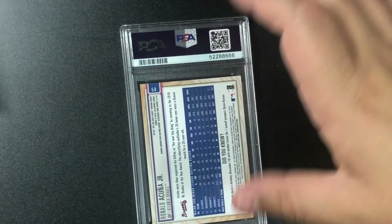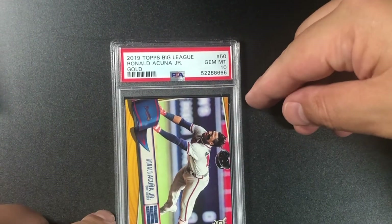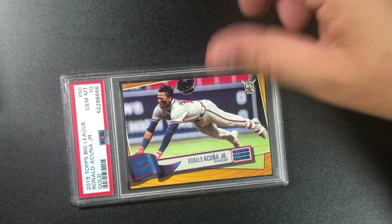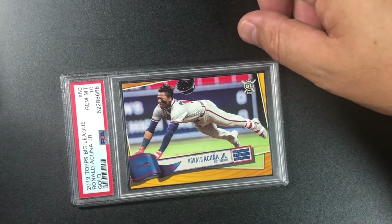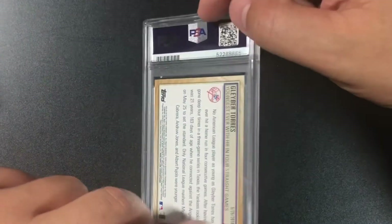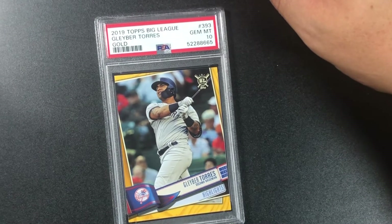Acuña — I think this is a rookie cup — the PSA 10 gold parallel. This is actually a 2018 card so not the rookie year, but still a great card for Braves fans. Gleyber Torres — gold parallel — 10! Another 10. His second year I believe.